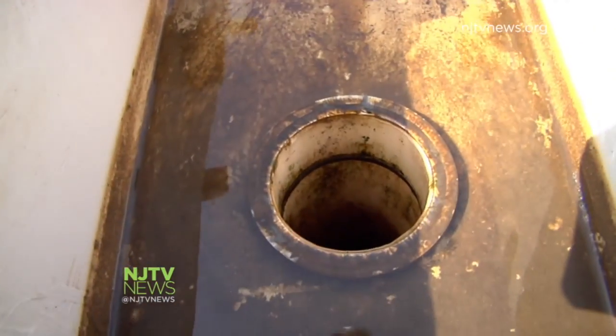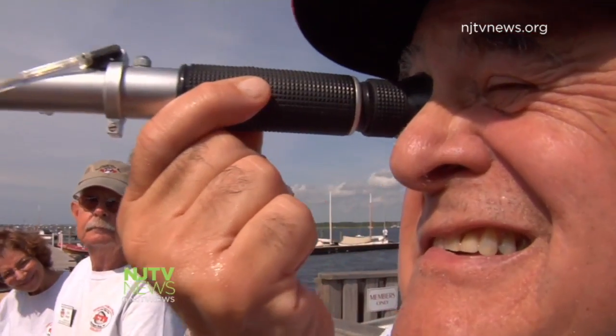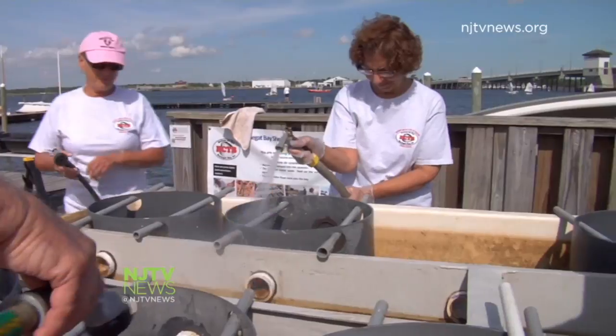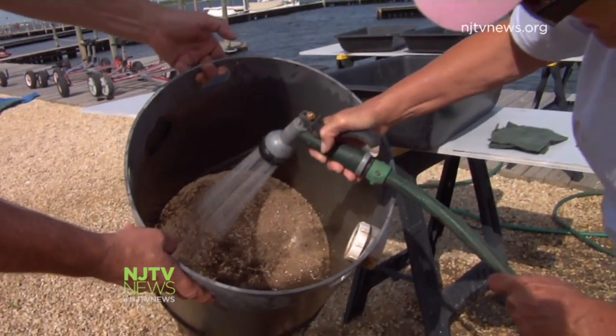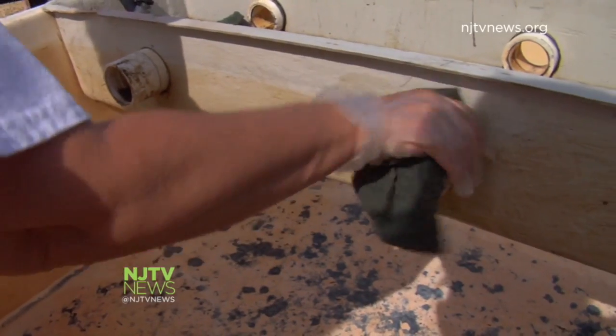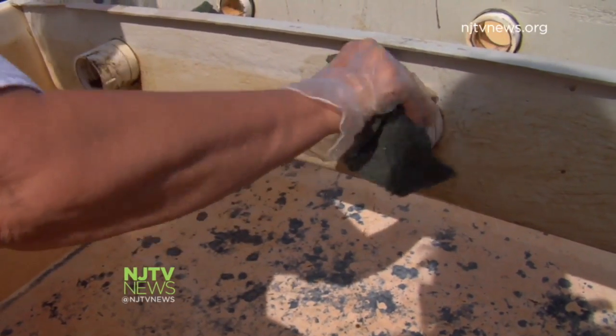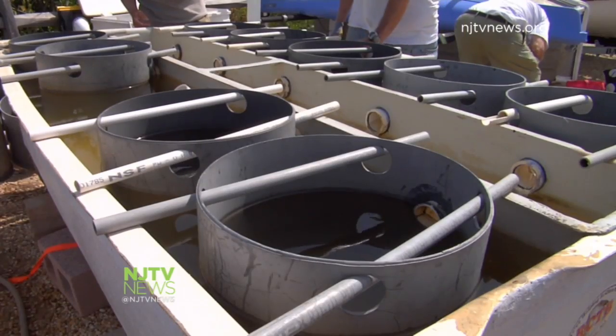The non-profit runs nearly 10 upwellers across the bay. Friday is cleaning day — after turning off the pump and checking both temperature and salinity, a team of dedicated volunteers takes out the 10 silos, sprays the muck off, and places the babies in trays. A volume measurement is taken to determine how much they're growing, while other certified shellfish gardeners scrub the tank.